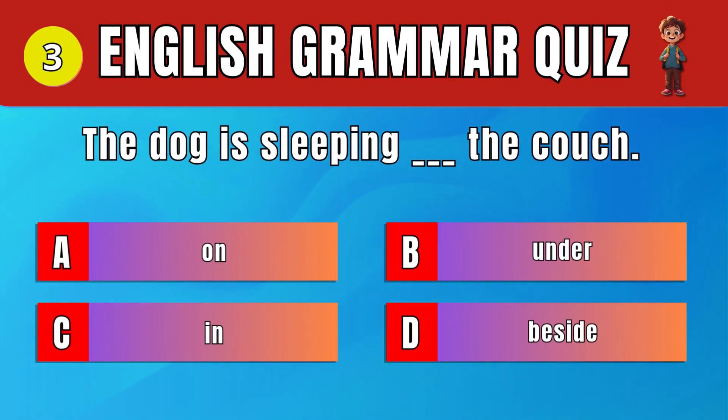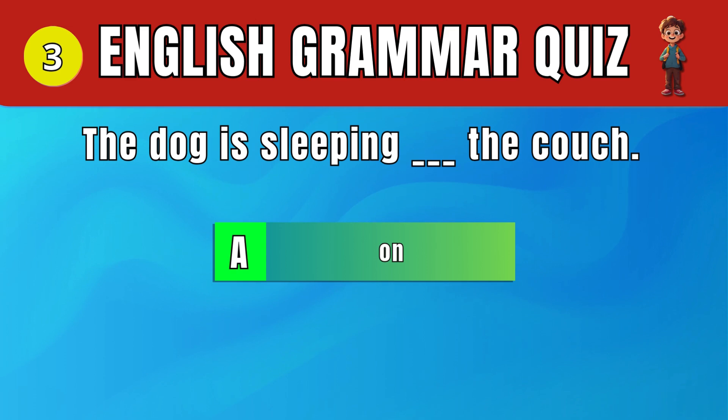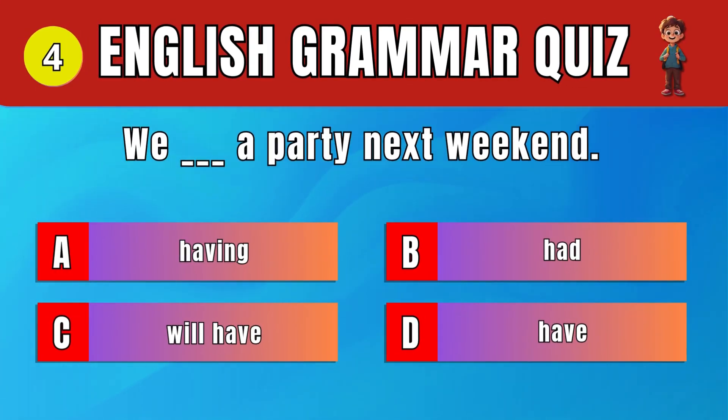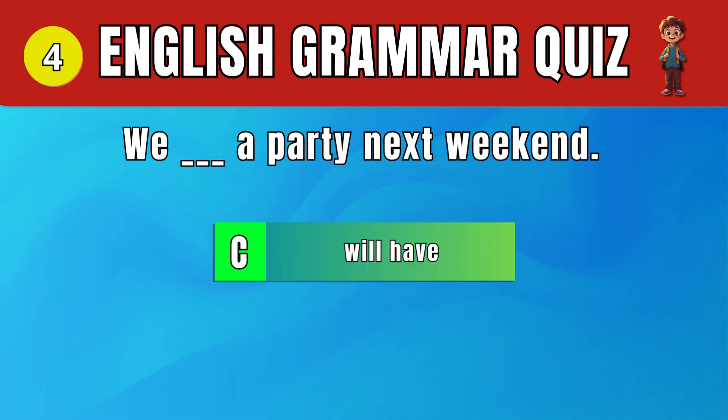Question 3: Choose the correct preposition for the dog's location. Question 4: Choose the correct future tense verb. C. We'll have. We will have a party next weekend.